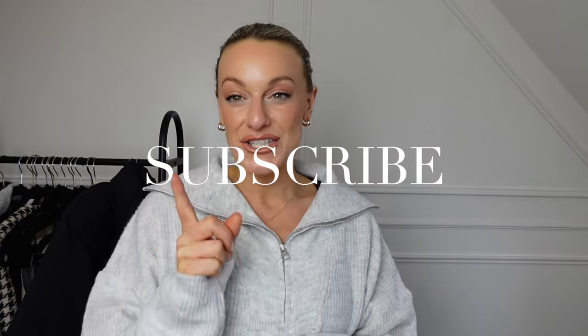Make sure you subscribe with the notification bell on because I do have another video coming up from them if you love today's video too.